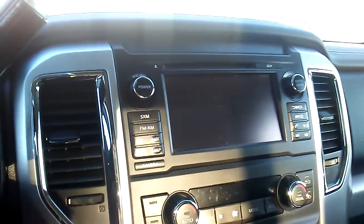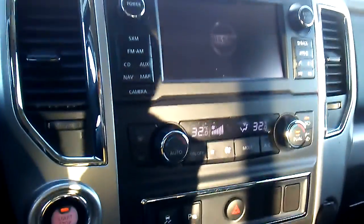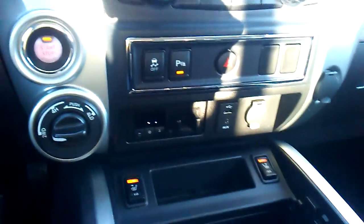Here we are inside — it has a big screen with a rear backup camera. My favorite feature of course is the heated seats, especially on a day like today — it's nice to keep warm. Got your cup holders. In the back, the crew cab is nice because it seats three adults comfortably.